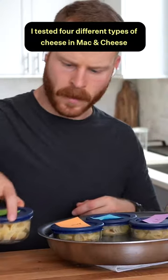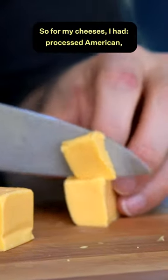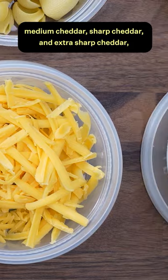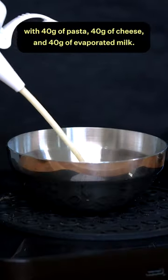I tested four different types of cheese in mac and cheese to see which one tastes the best, and here's what I found out. For my cheeses, I had processed American, medium cheddar, sharp cheddar, and extra sharp cheddar. I turned all of these into individual portions with 40 grams of pasta, 40 grams of cheese, and 40 grams of evaporated milk.